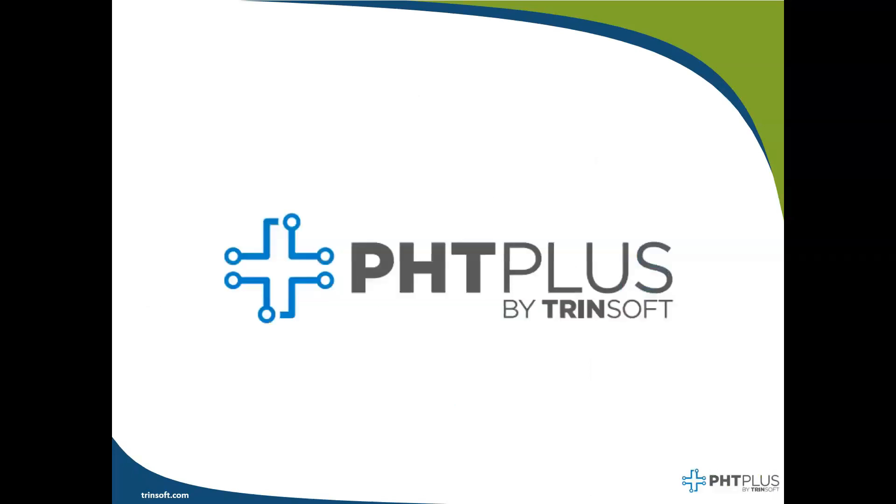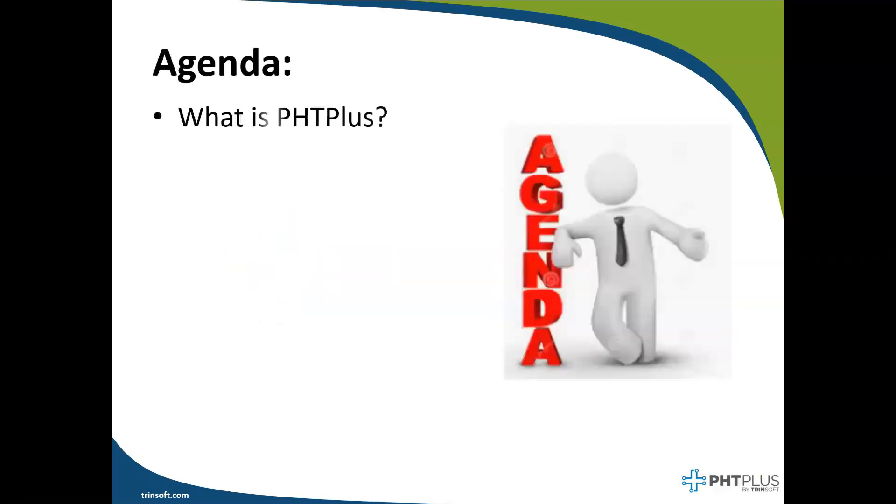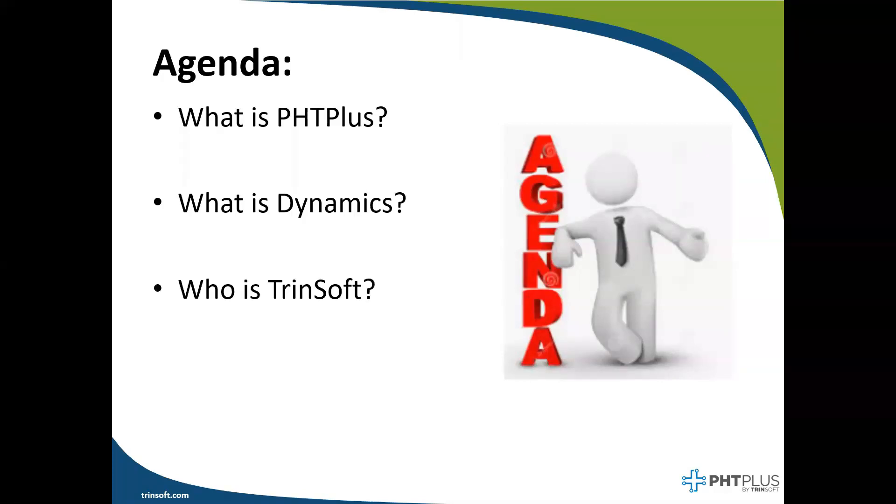That's exactly what you get with PHC+. Let's quickly review what we're planning to cover today. First, we'll look at what our solution is — PHC+. We'll talk about what our solution is built on top of, which is Dynamics. We'll quickly hit on who we are as Trendsoft, and then we'll dive into a quick demonstration, hitting on a few of the features and capabilities of our solution. This is just a quick webinar to generate interest and questions, which we would hope to follow up on with further introductory calls.